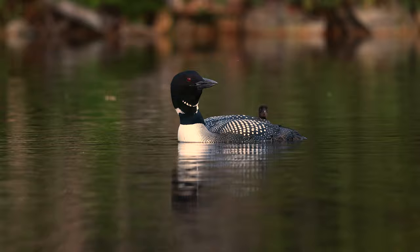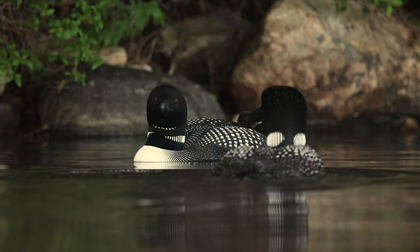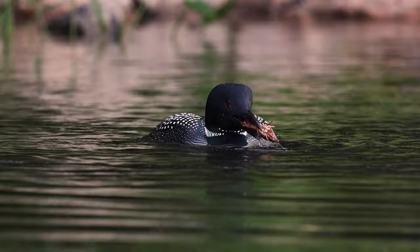With little mouths to feed, both parents will be very busy catching food and feeding the chick, which will eat mostly small fish, leeches, crayfish, and eels.